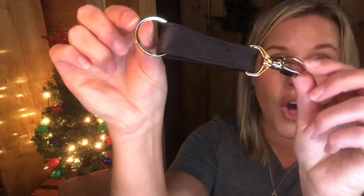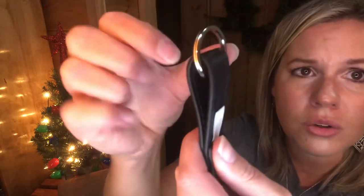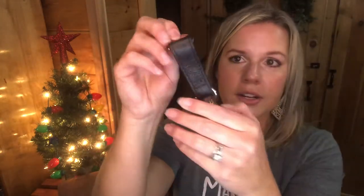Another small item great for a stocking is called the Always-On Keychain. It has a key ring on one end and a lobster clasp on the other end so you can hook your keys on. It comes in several prints.